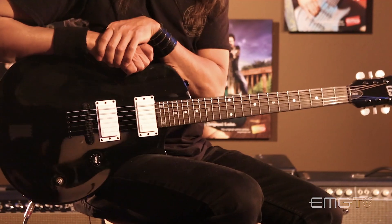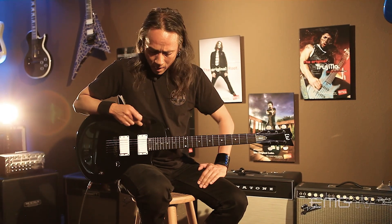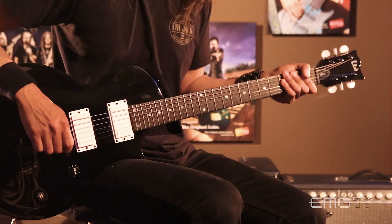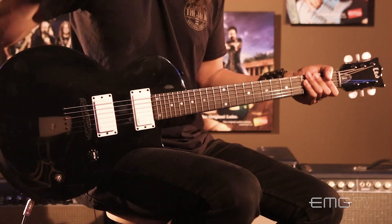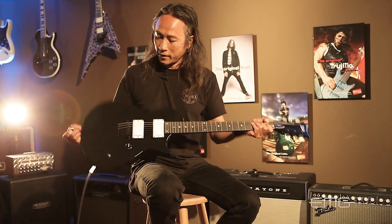My favorite guitar body style would happen to be the EC. I go back and forth — I've had a Tele, a Viper, a Horizon, all the ESP shapes. I haven't had a V, but the EC shape is really good — the Eclipse — because it's so similar to a Les Paul. I always liked the Les Paul shape, but the Les Paul is so heavy, too much for me. But the EC Eclipse is perfect, light, and it just looks awesome, close to a Les Paul. I've always been a fan of that shape.